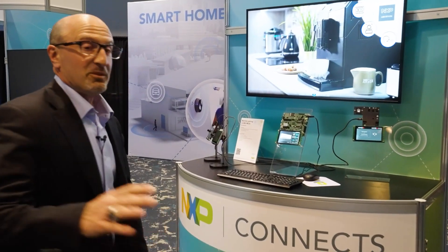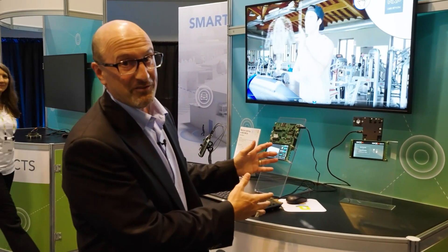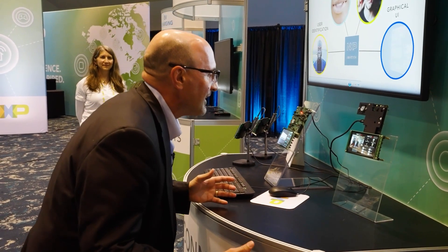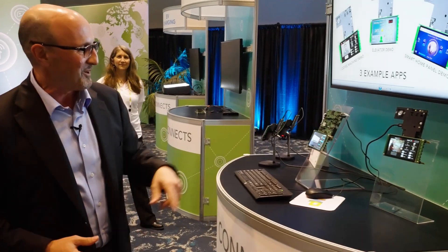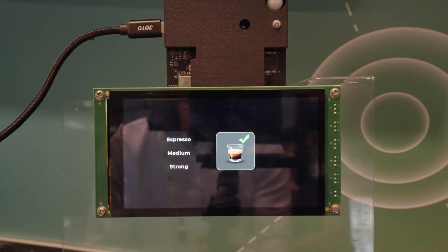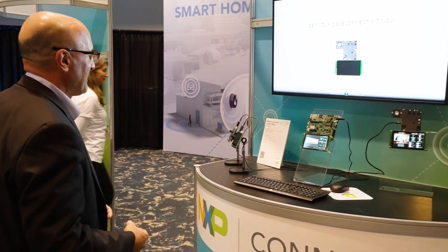Before we go to the MCX, we have the RT1170 in a coffee machine where we're always interacting — 'Hey NXP, espresso' — and it's going to make me an espresso, all on the RT1170. Unfortunately it doesn't have the coffee hooked up, so I'm going to need my caffeine after I'm done with this.